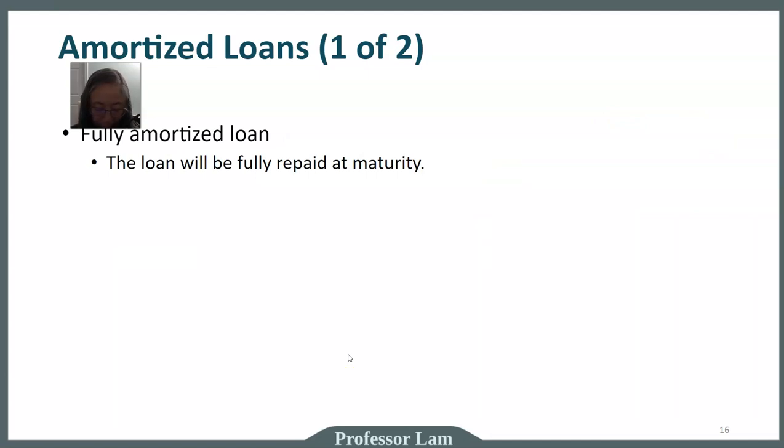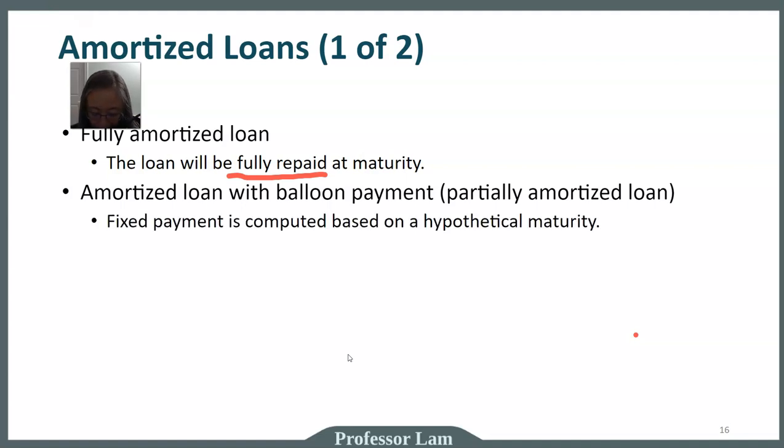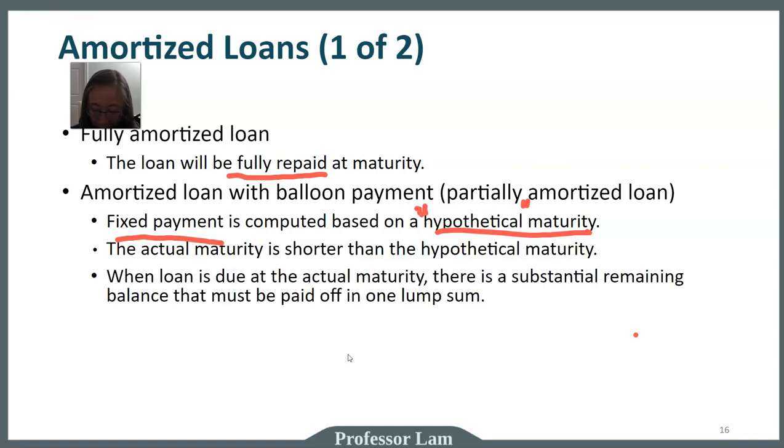A fully amortized loan is a loan where, if you make your payment every single month, the loan will be fully repaid at maturity — provided you make all payments. In contrast, a loan with a balloon is called a partially amortized loan. The way it works: you compute your payment based on a hypothetical maturity, which is hypothetical because the loan is actually due much sooner. So when the loan becomes due at the actual maturity, there is still a large amount remaining that must be paid off all at once — that is the balloon. Balloon loans are typically quoted as two numbers, such as a 10-3, meaning the payment is computed as if you have 10 years, but the loan is due after 3 years.